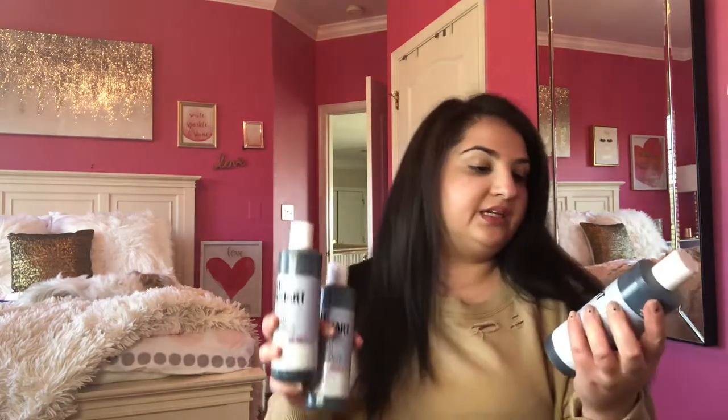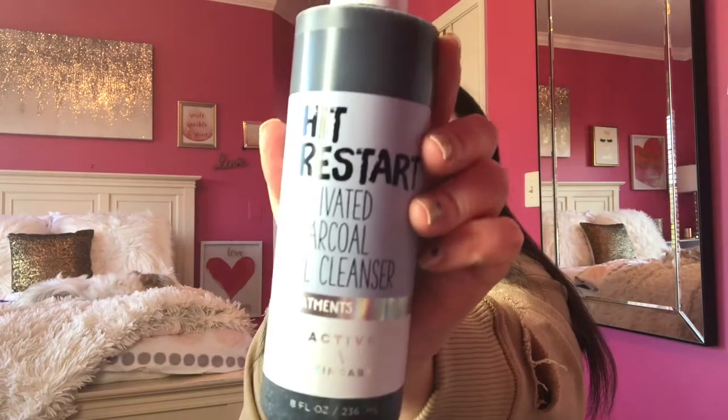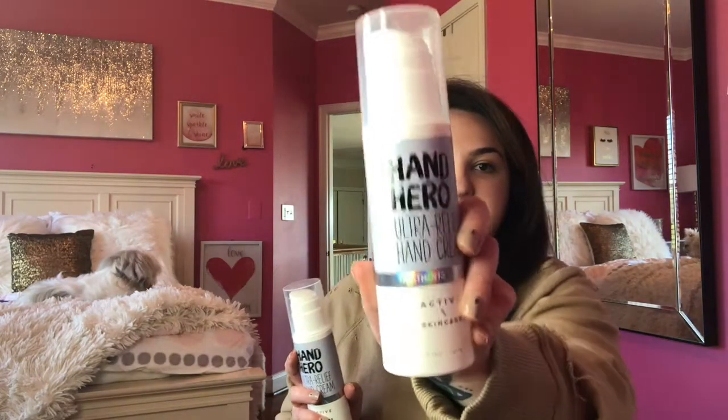I got three of the Hit Restart Activated Charcoal Gel Cleanser. I didn't even smell these in the store, so let me have a smell — that smells really good, kind of along the lines of the scents I like. I also got two of the Hand Hero Hand Relief Hand Creams. I actually have one of these already — I picked one up when this line first came out and I love it so much. So I picked up two more to keep one in my car or purse, one at home, and one for backup.